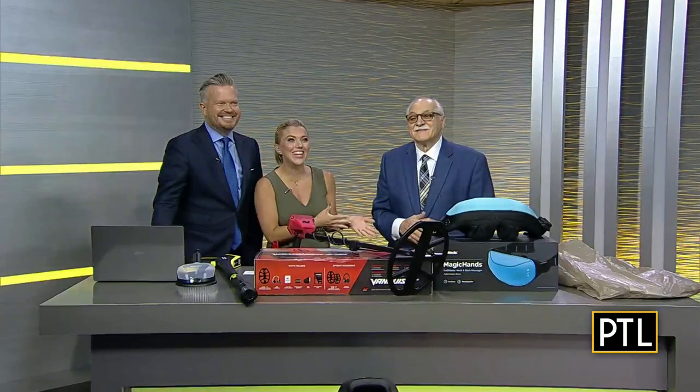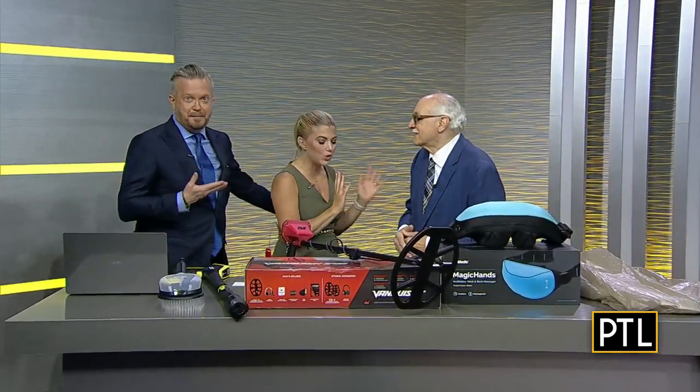But all kidding aside, you may still be looking for that perfect gift for the dad in your life. And we found just the person to help us with that. Dr. Frank Vigiano is here with a great lineup of gifts. We're so happy to see you.